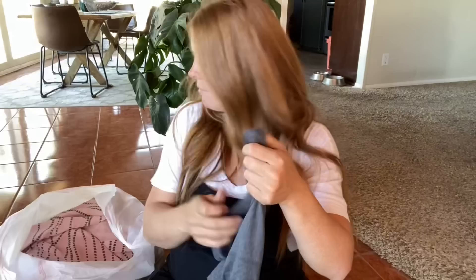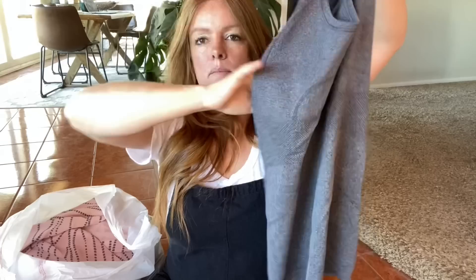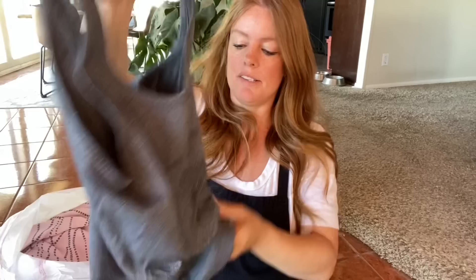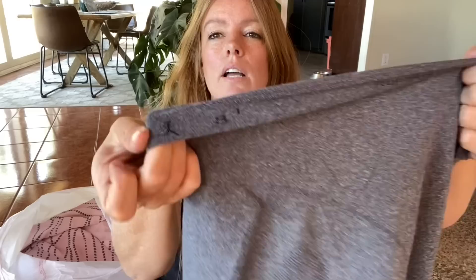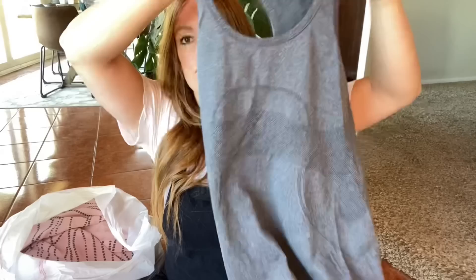I think I have a couple of Lululemon items in here. This is a Swiftly tank — you can see the Lululemon logo on the front. The size is on the inside of the waist area — it's a size eight. I'm expecting about $25 for this. Swiftly is one of their more common tees and tanks.